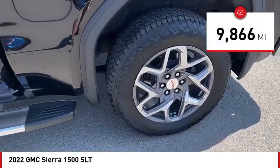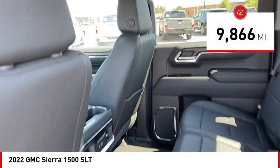This vehicle has less than 10,000 miles. Drive away with a great deal on this vehicle. Call or stop in today.